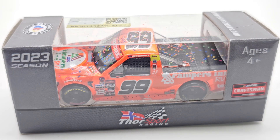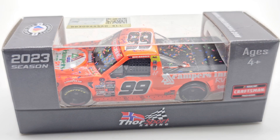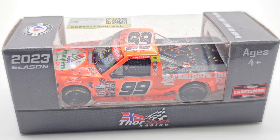Hello everyone, and welcome back to another Die Cast Review. Today we have a very fitting die cast to show off. The day this was recorded, the Coke 600 happened yesterday — very disappointing weekend just because of weather. Kyle Larson didn't even get to run the double; he barely even got to run the Indy 500.